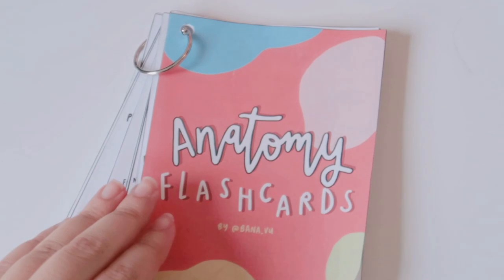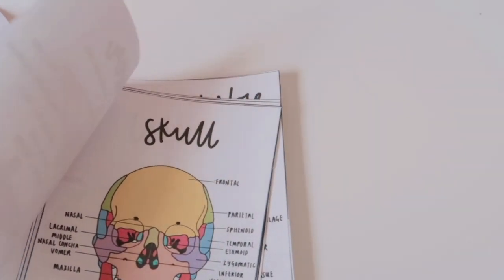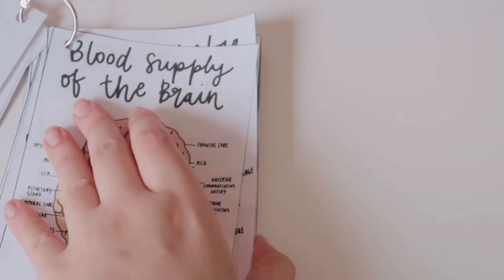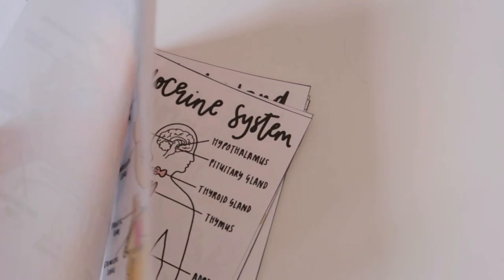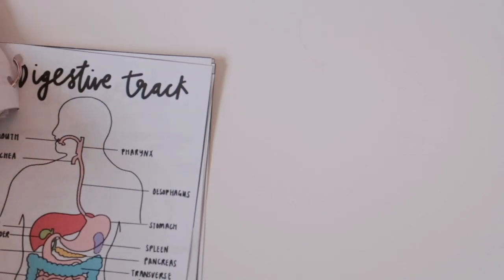On the side of the bookcase I like to keep my stethoscope that I carry around during placement, as well as my handmade flashcards. Thank you so much for showing all the love on these flashcards on my Instagram, and if you are interested in purchasing one for yourself then I will leave all the links below in my description box.